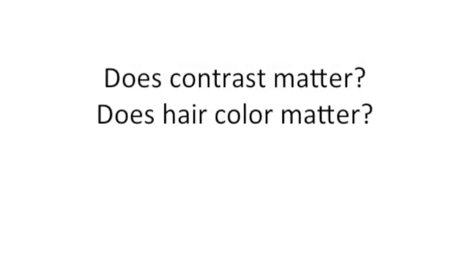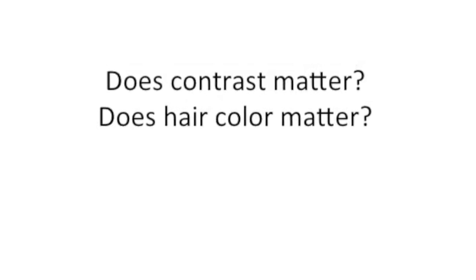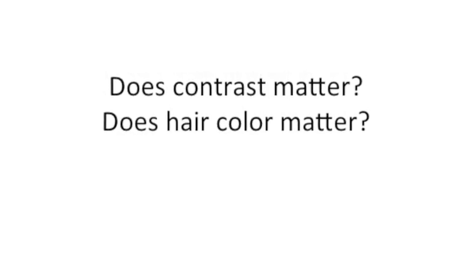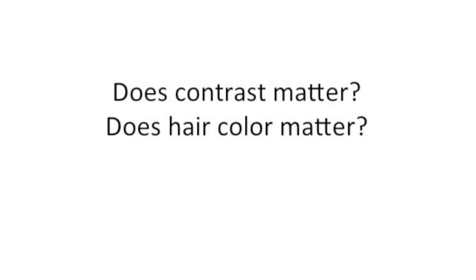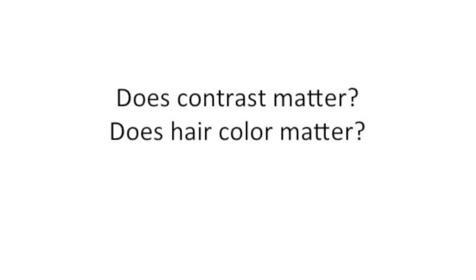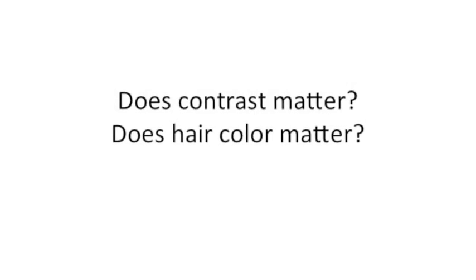Hi guys, so let's talk about whether or not contrast matters. Does the contrast of your features relative to your skin matter — so dark hair, light skin, things like that — for the colors that look good on you? Let's get into it. I'll give some celebrity examples and discuss what I think on the matter.